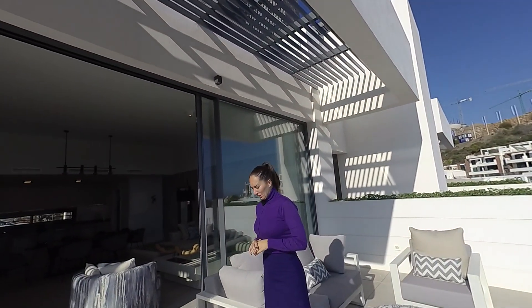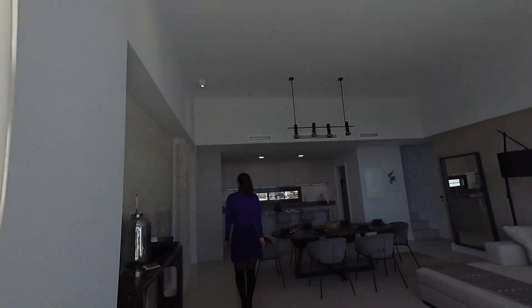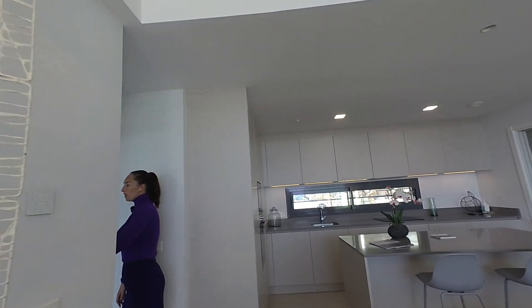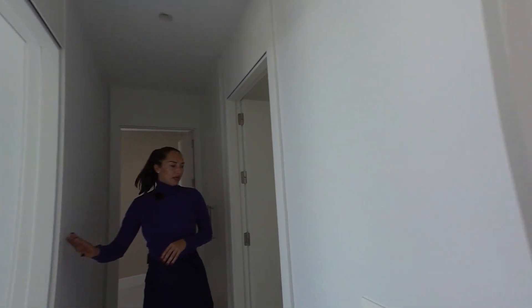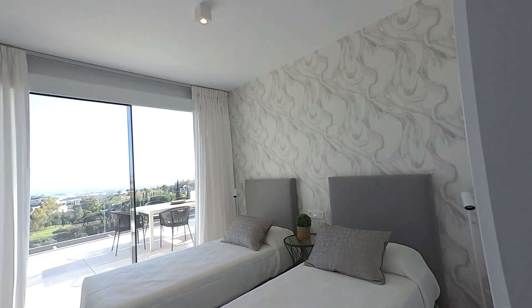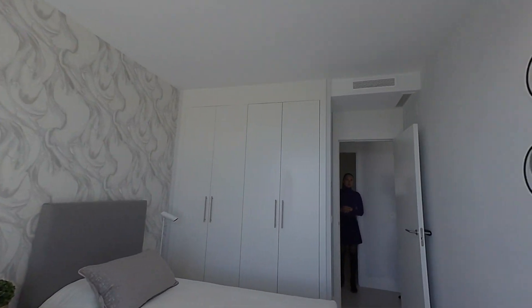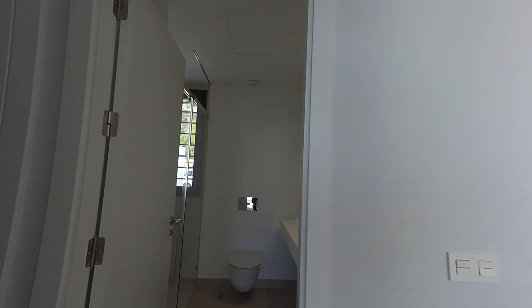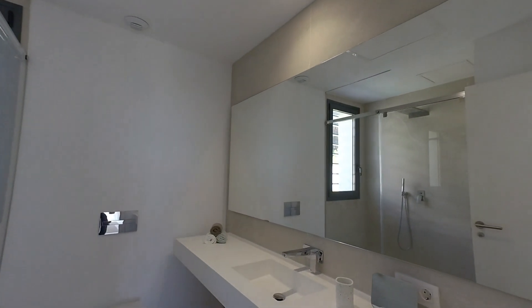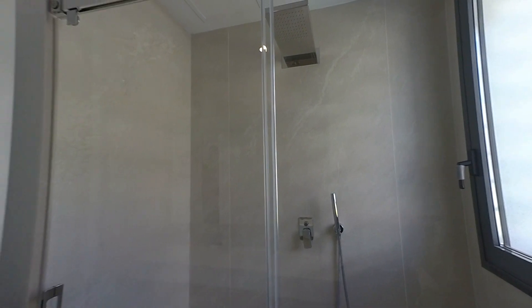We're having a look at the three-bed now. One of the bedrooms has a full bathroom with a shower. All of the bedrooms have stunning views to the sea. The orientation of these apartments is south, so we have light all day. And we're in November at the moment and it's 22 degrees — that is the beautiful thing of Marbella.